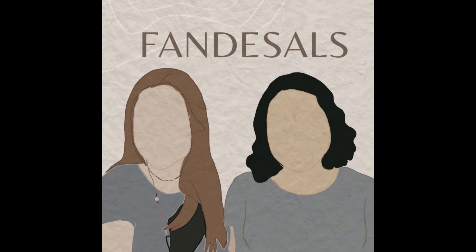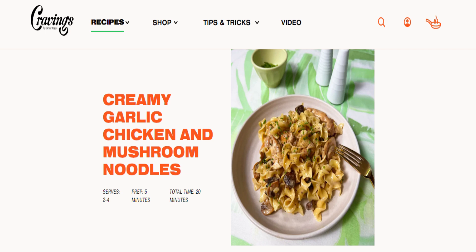Hi everyone! Welcome to another off-season episode of the FandaSals podcast. It's me, Claire, and for this episode,